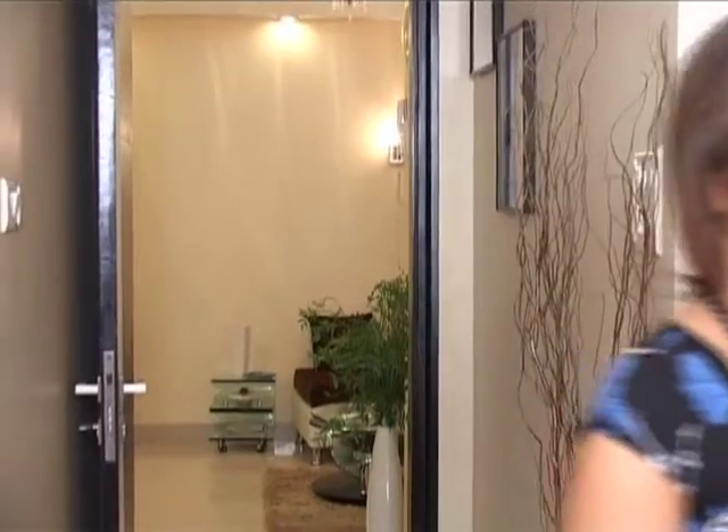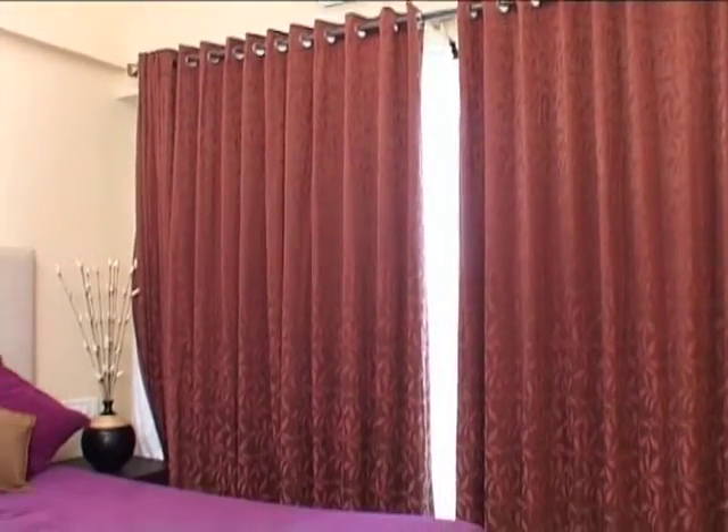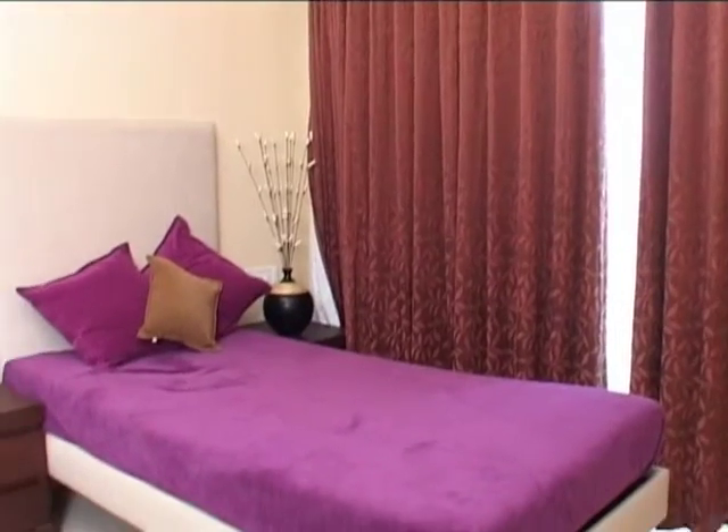This is the first room of this apartment, which starts with a passage. You can also use this as a guest room. After the living room, we have a look at the first bedroom here.